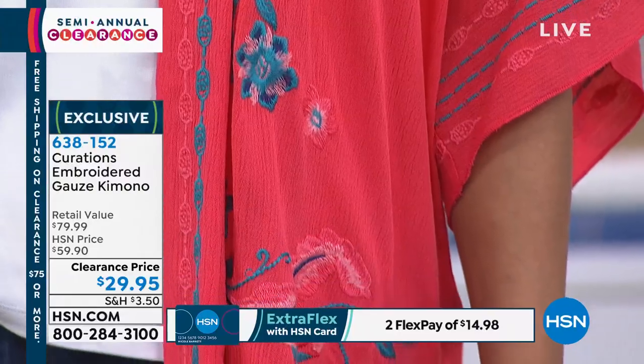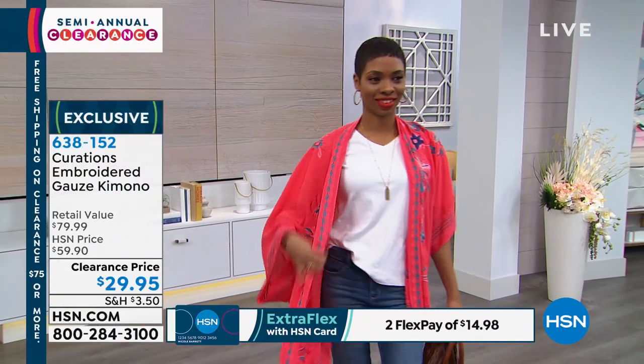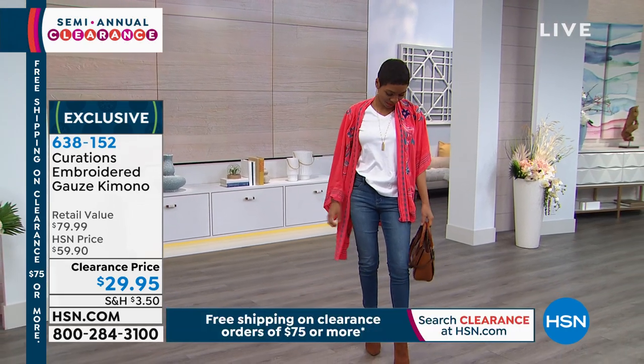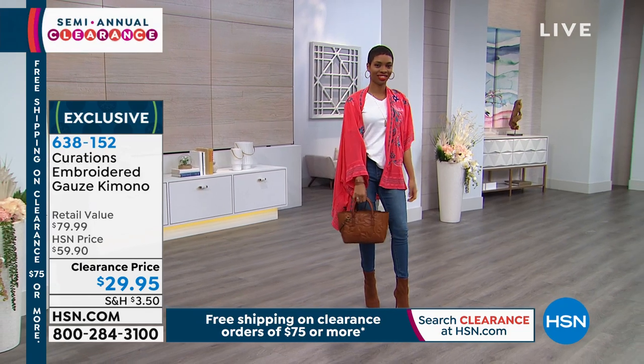It is an embroidered gauze kimono. It was double the price that it is, but today $29.95. You're seeing it there in the red — that's the red. It looks coral.